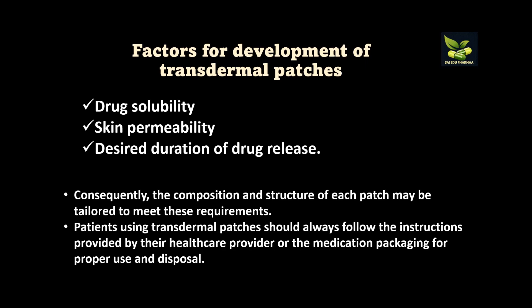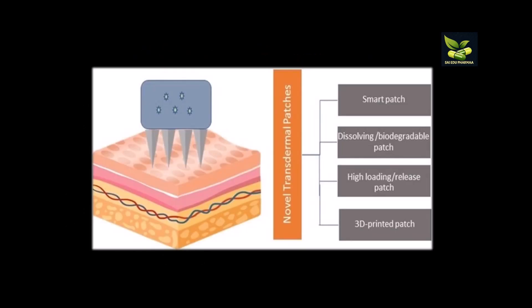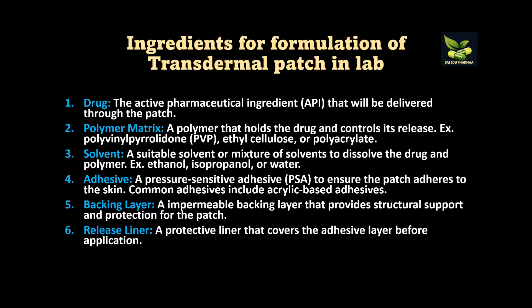Patients using transdermal patches should always follow the instructions provided by their healthcare provider or medication packaging for proper use and disposal. There are also novel transdermal patch types such as smart patches, dissolving biodegradable patches, high-loading release patches, and 3D printed patches.